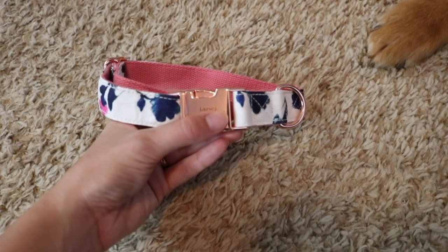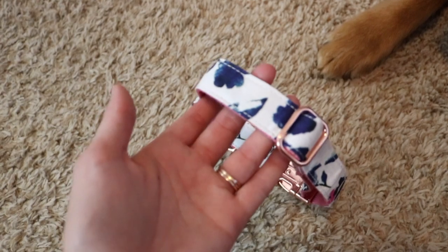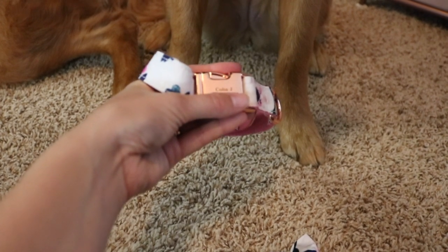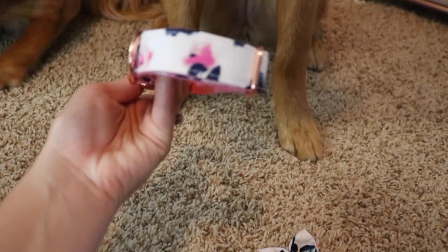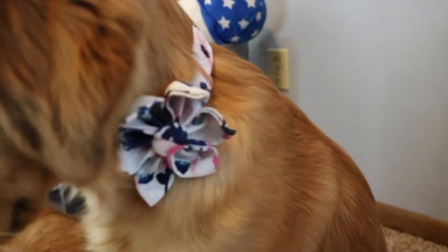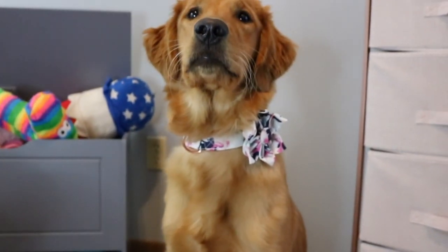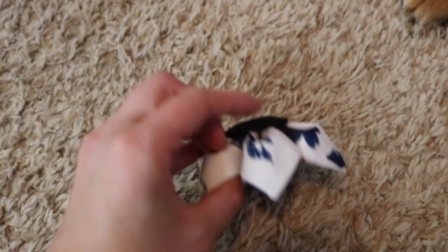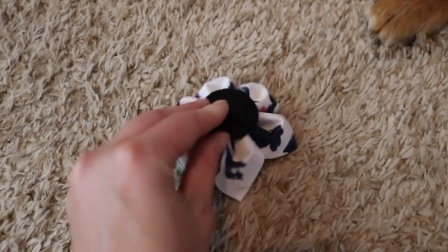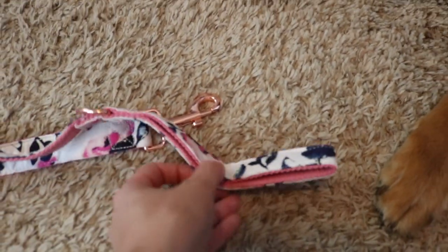For size reference, both Larsi and Koba have the medium size for the collars. It's very adjustable, so Koba is going to be able to continue to grow into it as she gets older. Sniff and Bark also donates a percentage of their monthly profits to an animal shelter in Canada, which I love — whenever you make a purchase through them you're also giving back to other animals. If you use the code LarsiKoba20 you can get 20% off your order.